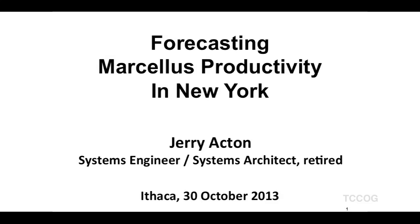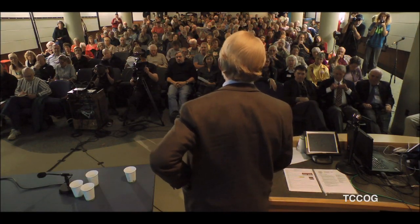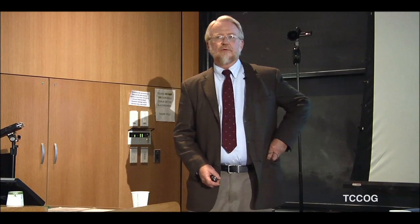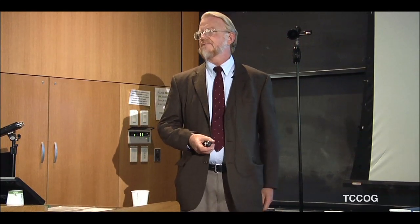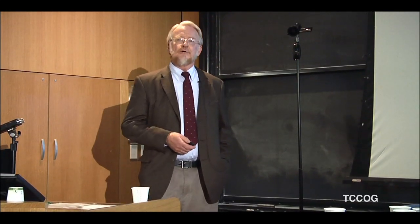Good evening everybody. I got started in this kind of by chance. I was reading a lot of the press on gas drilling and hearing confusing stories about gas production. I heard stories about people making a lot of money with gushing wells, and I heard stories about people making no money and dry holes. I wanted to explore that for myself and see if I could explain it, because I couldn't find anything online or in talking to people to explain that significant variation. So I embarked on the process I'm going to explain to you tonight.